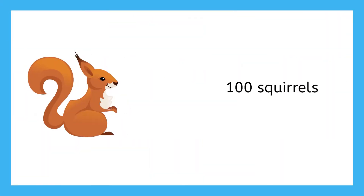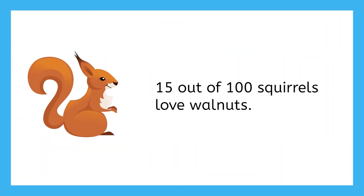So, let's say out of our 100 squirrels, 15 of them love walnuts. How could that be written as a percentage? Well, 15 out of 100 love walnuts, so we can use the percent symbol: 15%.